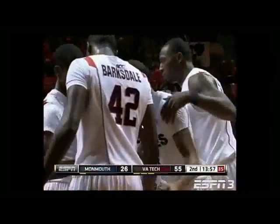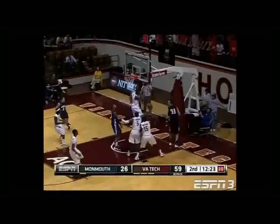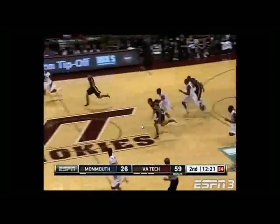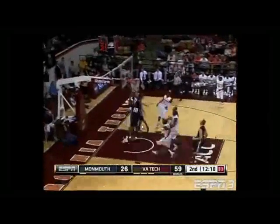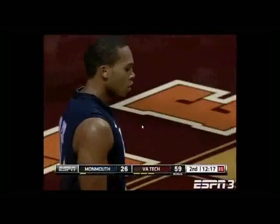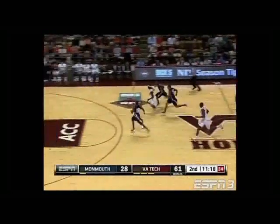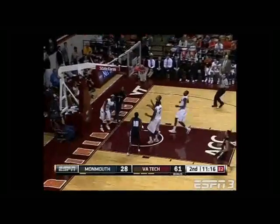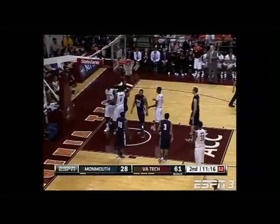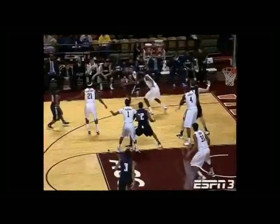Eric Green with the continuation. You can tell he has that athletic ability to float a little bit. And there's the weight room — that's where the weight room comes in. Garland with the thievery. He goes coast to coast, up and in. That's what he does extremely well.